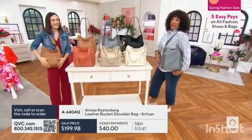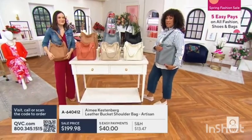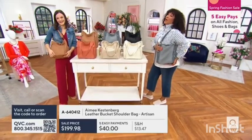Oh, my goodness. If you're saying, wait, you said leather Amy Kestenberg bag — aren't you carrying something in denim? Oh.